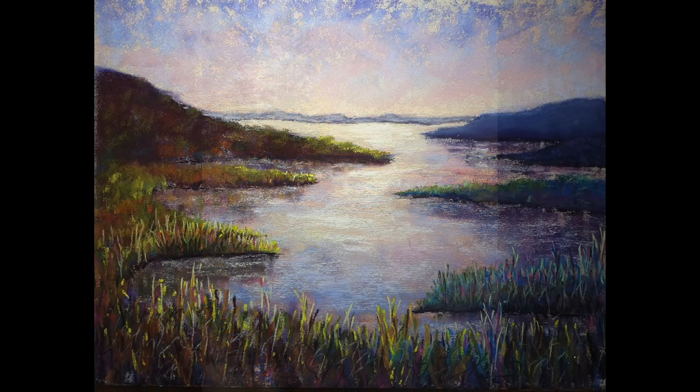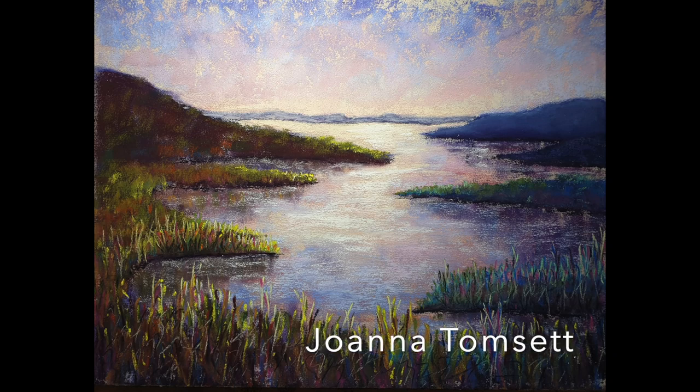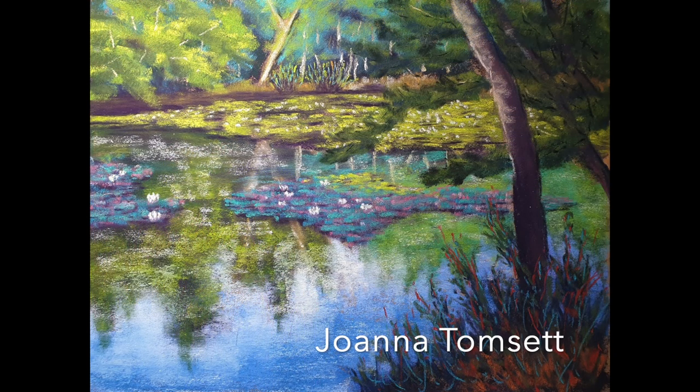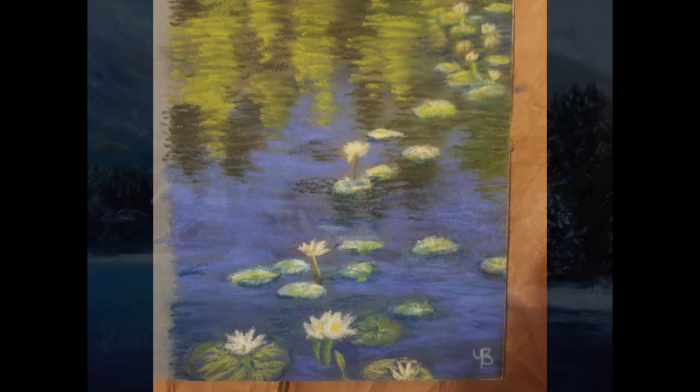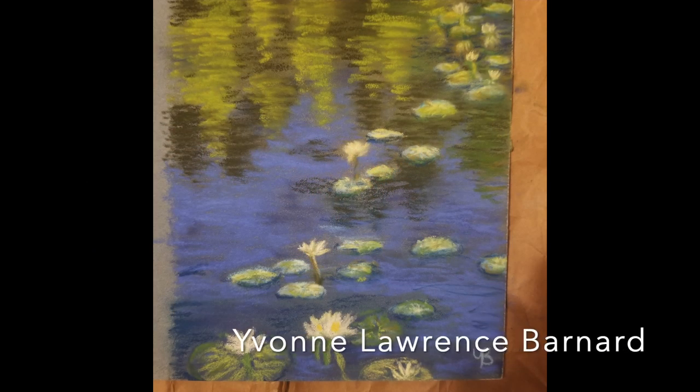The beginner category means they've been painting not just in pastels for less than a year, but in any medium — they've just taken up painting. That's what the beginner category is supposed to represent. I always trust that everybody's being honest with this. Way to go, beginners.